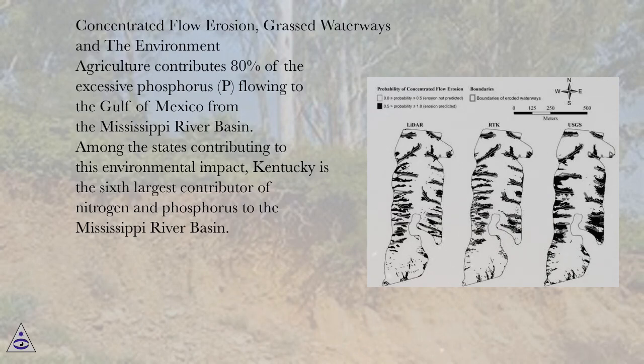Agriculture contributes 80% of the excessive phosphorus flowing to the Gulf of Mexico from the Mississippi River Basin. Among the states contributing to this environmental impact, Kentucky is the sixth largest contributor of nitrogen and phosphorus to the Mississippi River Basin.